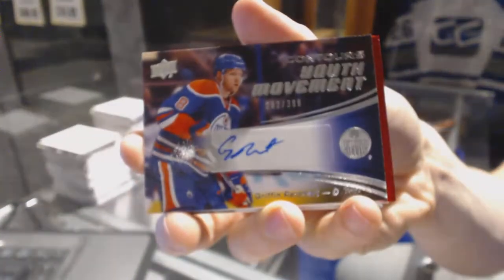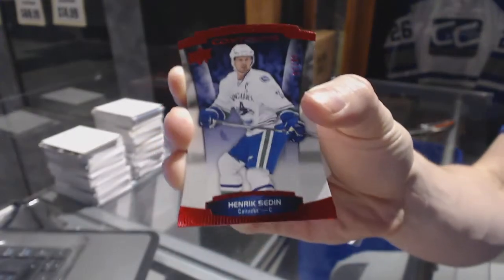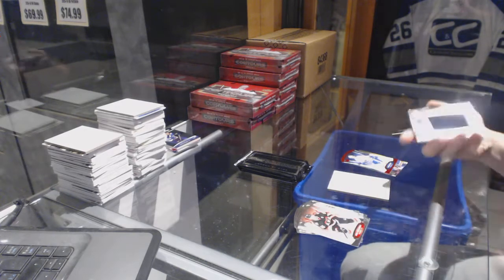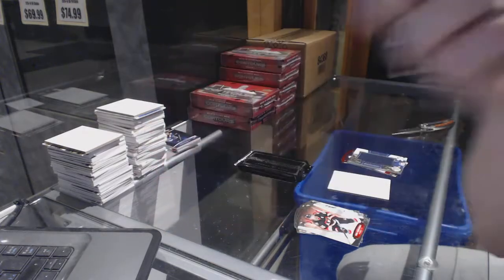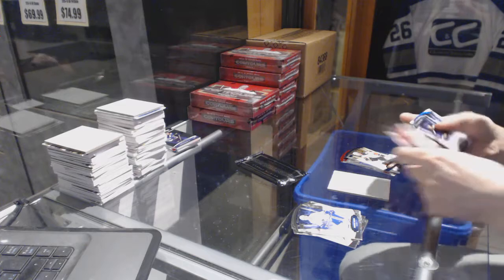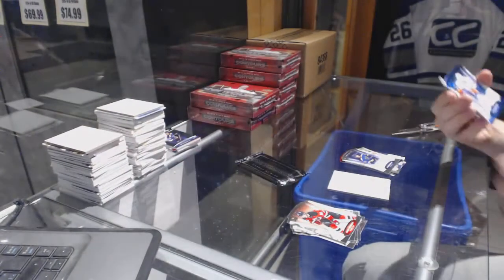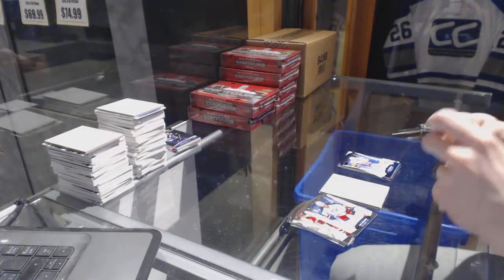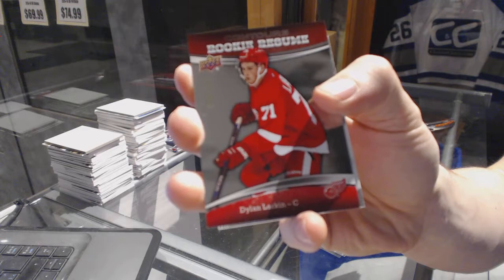We've got a youth movement autograph numbered to 399 for the Edmonton Oilers, Griffin Reinhardt. And a red parallel numbered to 099 for the Vancouver Canucks, Henrik Sedin. Rookie jumbo fabrics for the Winnipeg Jets, Connor Hellebuck. And a blue parallel numbered to 499 for the Anaheim Ducks, Corey Perry. Rookie autograph numbered to 499 for the St. Louis Blues, Colton Pareko. And a blue parallel numbered to 499 for the New York Islanders, Kyle Okposo. We've got a jumbo fabrics for the Arizona Coyotes, Oliver Ekman-Larsen. And a rookie resume numbered to 399 for the Detroit Red Wings, Dylan Larkin.